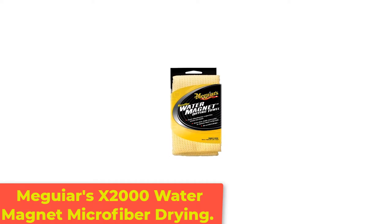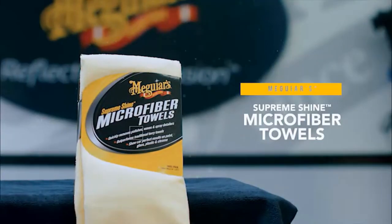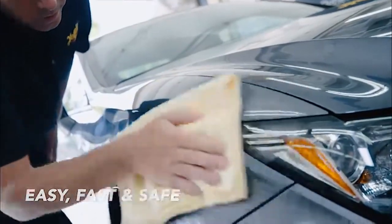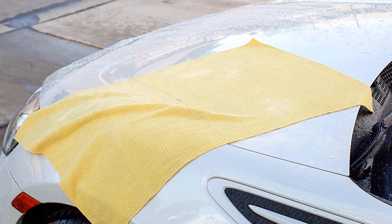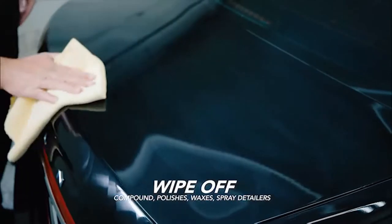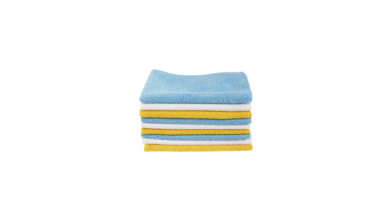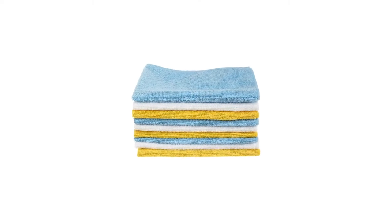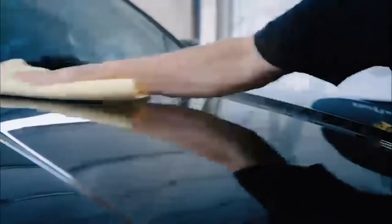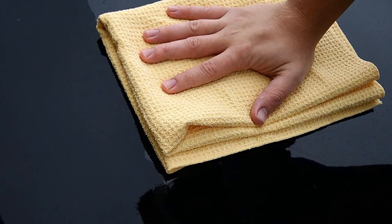Number 3: Meguiar's X2000 Water Magnet Microfiber Drying Towel. Meguiar's makes a lot of car maintenance and appearance products and has an excellent reputation for detailing compounds. The company began over a hundred years ago as a furniture polish company based out of the owner's garage. When the car was first introduced, the formula was tweaked for use on painted wooden surfaces and later for metal. This company sponsors a ton of car clubs and is a hit among car enthusiasts. The microfiber towel has excellent absorbency, which means you don't have to keep wringing the cloth out like a chamois or terrycloth towel. The towel has a waffle texture and is larger than most competitors, which helps cover more area as it dries the water droplets on your car.